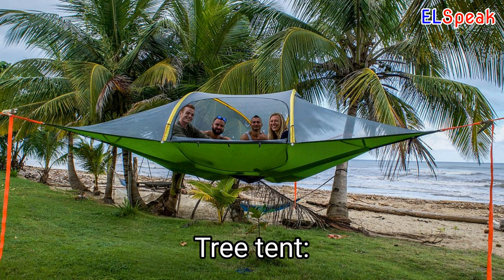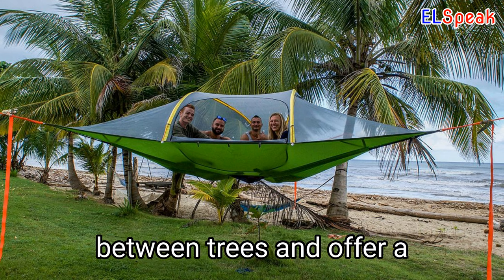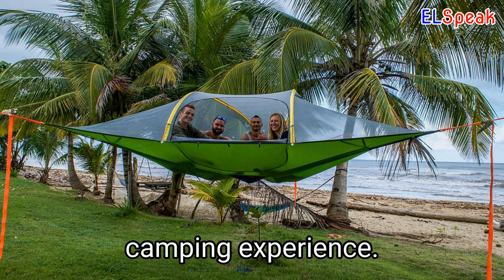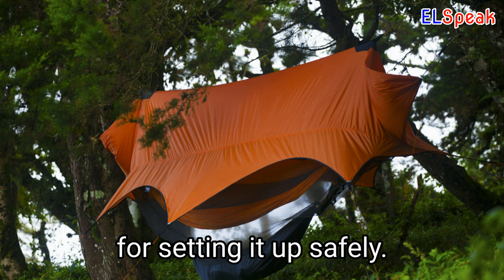Tree Tent. A tree tent is a unique and fun way to enjoy camping and the great outdoors. Tree tents are suspended between trees and offer a comfortable and unique camping experience. Make sure to choose a sturdy and reliable tree tent and follow the manufacturer's instructions for setting it up safely.